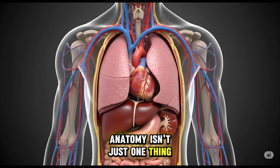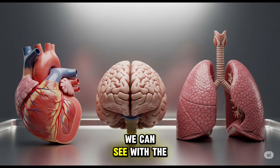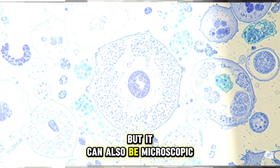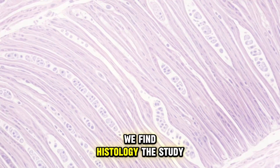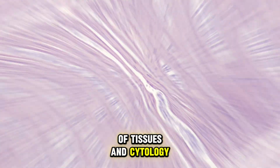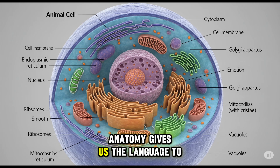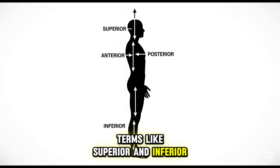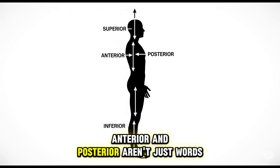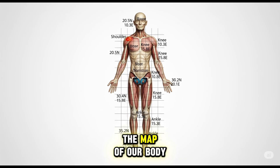Anatomy isn't just one thing. It can be macroscopic, like when we study the organs we can see with the naked eye — the heart, the brain, the lungs — but it can also be microscopic. When we dive to this level, we find histology, the study of tissues, and cytology, the study of individual cells. Anatomy also gives us the language to describe location. Terms like superior and inferior, anterior and posterior, aren't just words — they are precise coordinates on the map of our body.